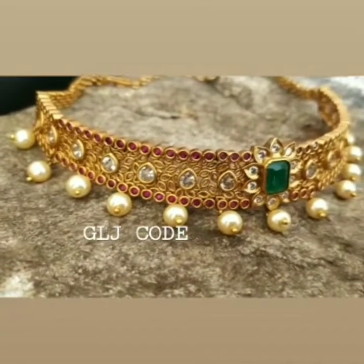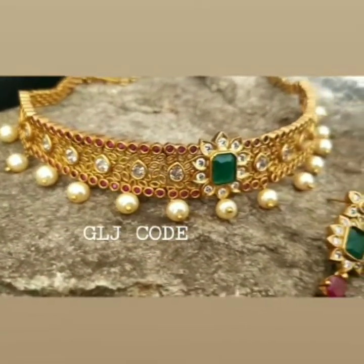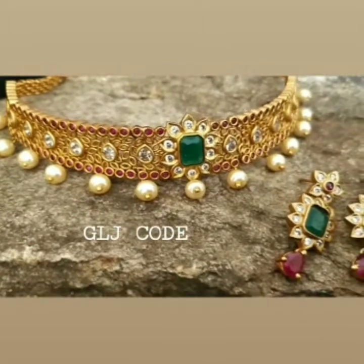Hello friends, welcome back to my channel Hari Mona Vlogs. You can share this video in the comments section.